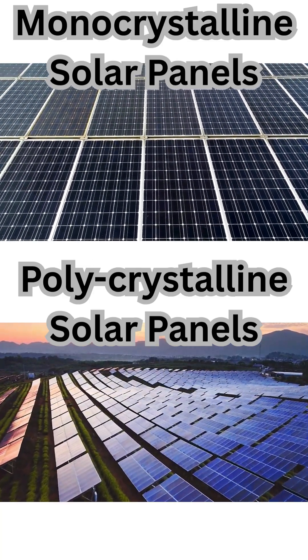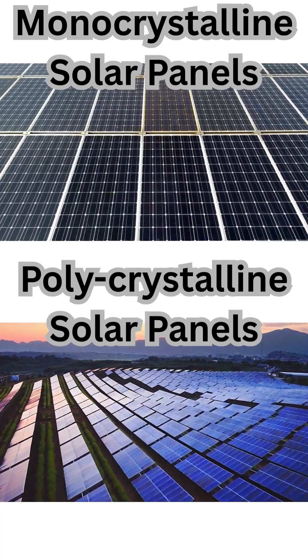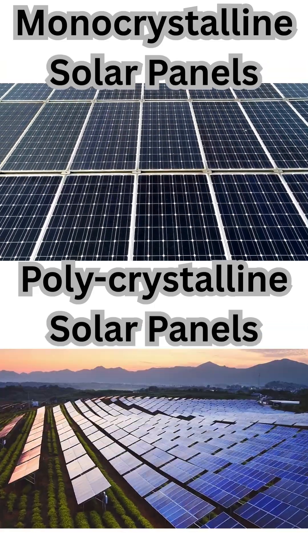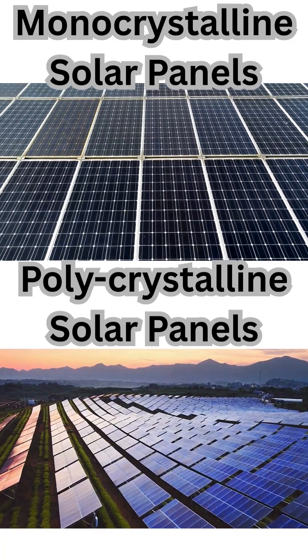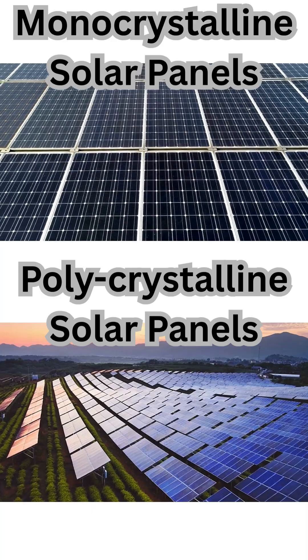In summary, monocrystalline panels offer superior efficiency and longevity but at a higher cost, whereas polycrystalline panels are more affordable but with slightly lower performance. Choosing between them depends on budget, space availability, and energy needs.